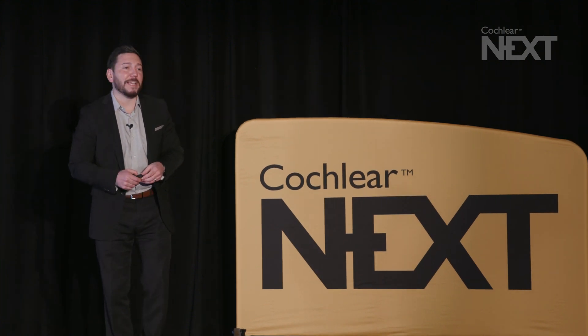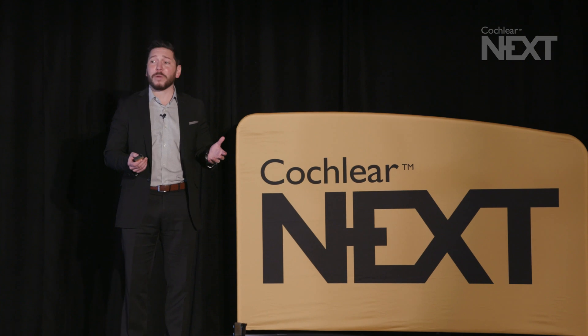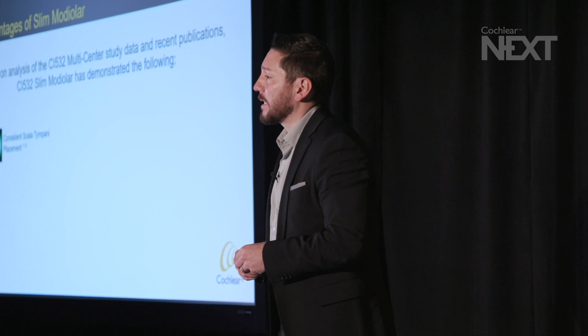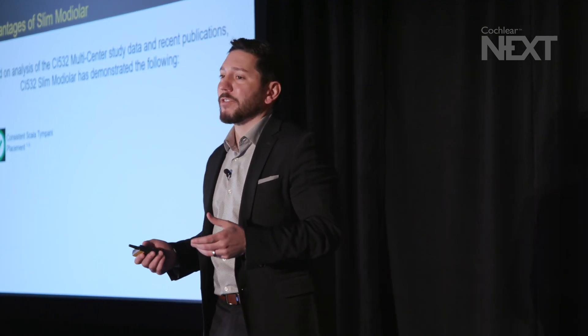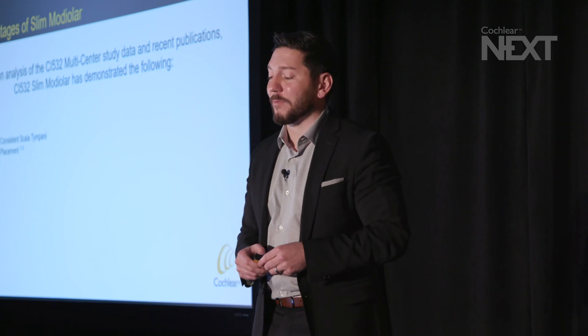First and foremost, based on this data and analysis, we've learned that with the CI532 perimodiolar electrode we are getting consistent Scala tympani placement. That's a really important aspect considering that perimodiolar and pre-curved electrodes in the past have been larger in diameter. Some methods of insertion, Contour Advanced particularly, have been stylet-based. With this innovation of a sheath-based array, the data has suggested that we've breached the threshold of getting consistent Scala tympani placement with the advantages of perimodiolar.